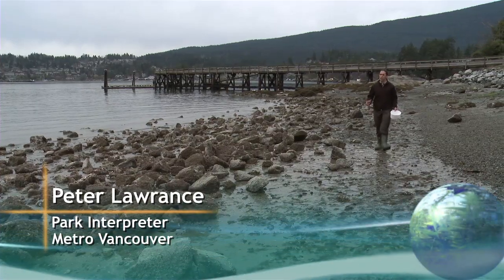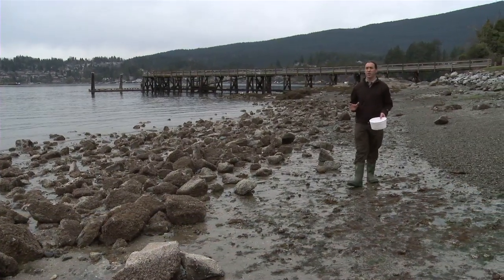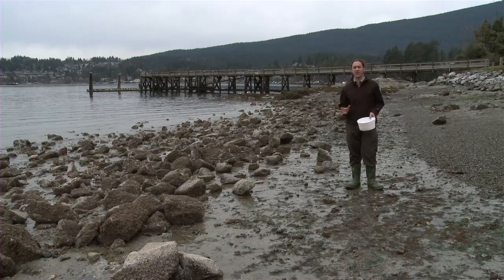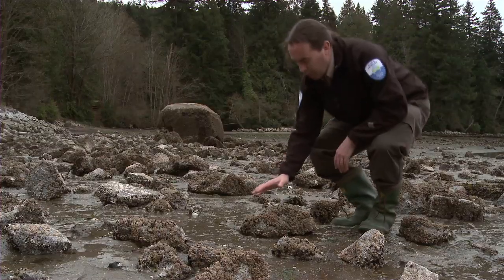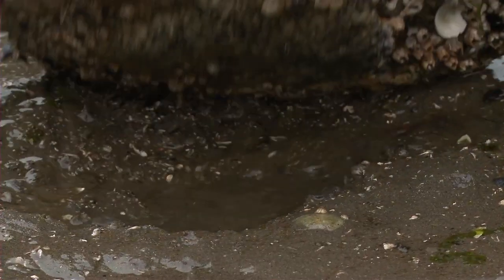Lots of people like to come to the beach to go swimming or build a sand castle. But it can also be a lot of fun to look around and find the different animals that live here. Rocks are a good place to look. Some animals live on top and some live underneath.